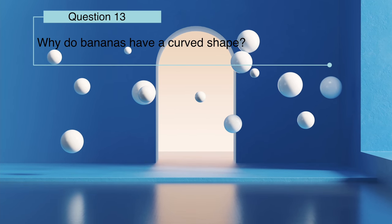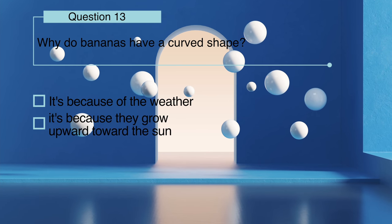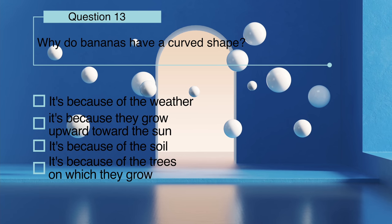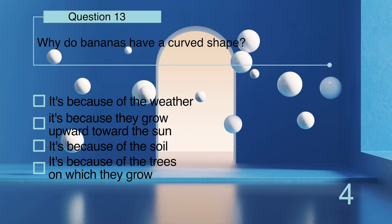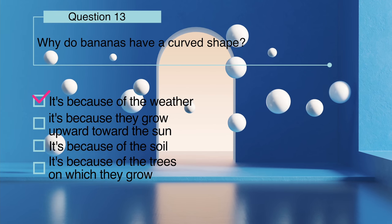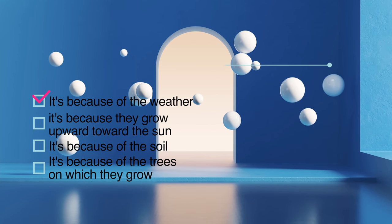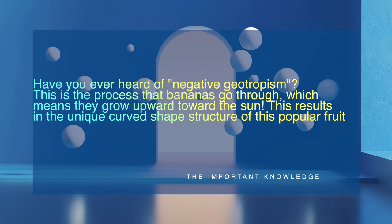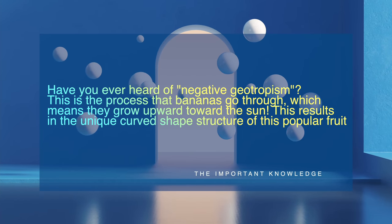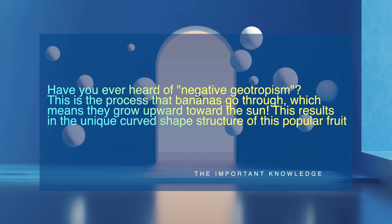Why do bananas have a curved shape: is it because of the weather, because they grow upward toward the sun, because of the soil, or because of the trees on which they grow? Have you ever heard of negative geotropism? This is the process that bananas go through, which means they grow upward toward the sun — and this results in the unique curved shape structure of this popular fruit.